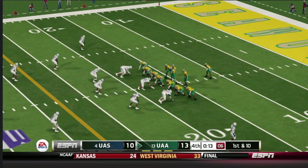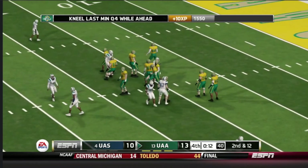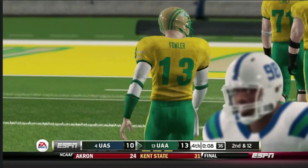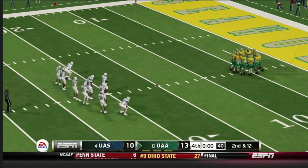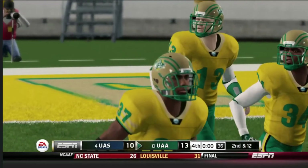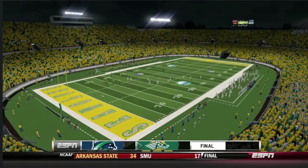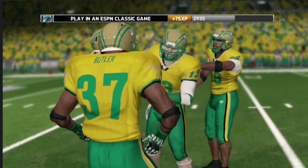And this should be a kneel down as they just try to kill the clock. The quarterback takes a knee and that's always a good sign if you're a fan of this team. And this one's all but wrapped up with the platform for team team.